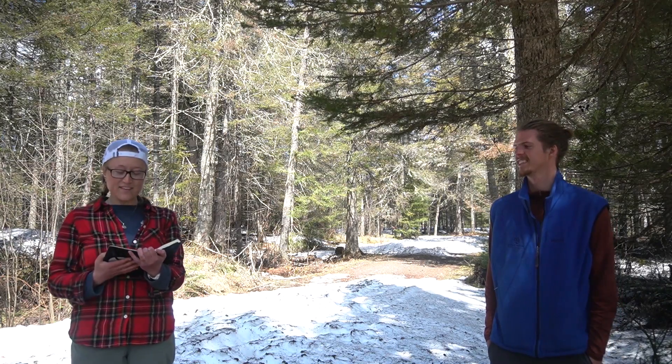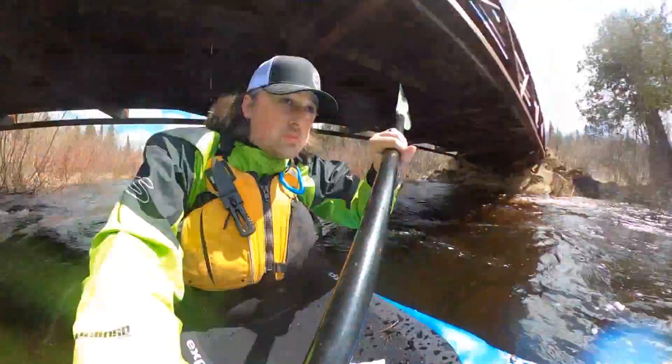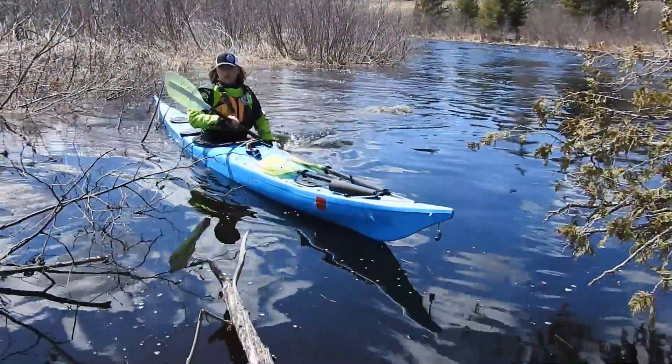Hey Carol, what did you put in your nature journal? I wrote a poem — do you want to hear it? Yeah! Fishy, fishy in the lake. Bite my hook and I'll write you a book. Wow, it's been great so far. Let's take a break and hear from somebody else about our local Lake Superior watersheds.